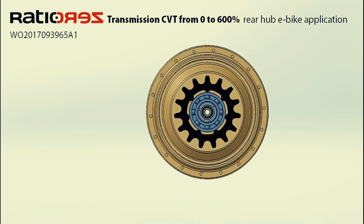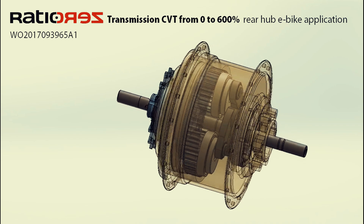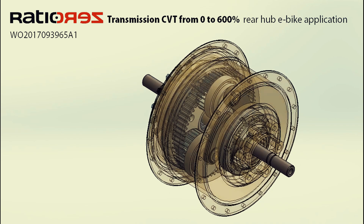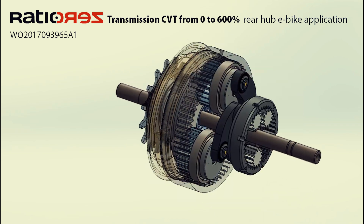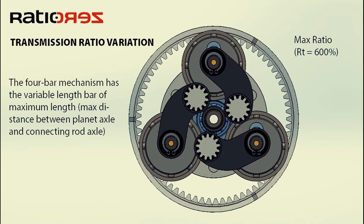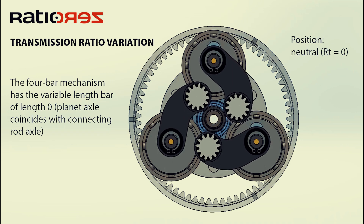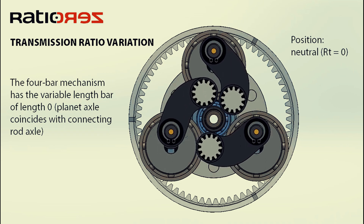The Ratio Zero concept is intriguing. If it can deliver on its promises of efficiency, torque handling, and durability, it could have a significant impact on transmission technology. It's important to remember that significant hurdles remain, including rigorous testing, manufacturing scalability, and cost. It's also important to avoid overstating the current state of the technology.